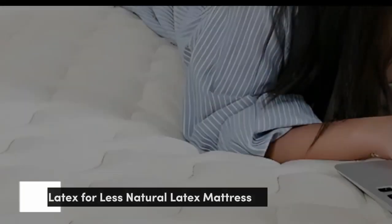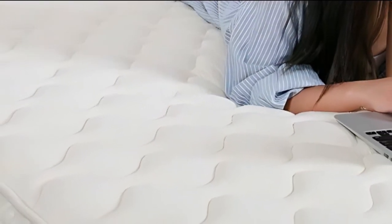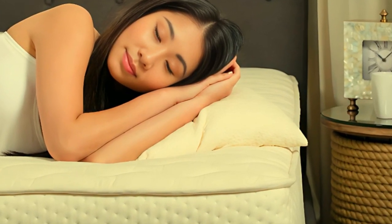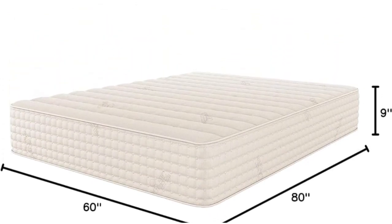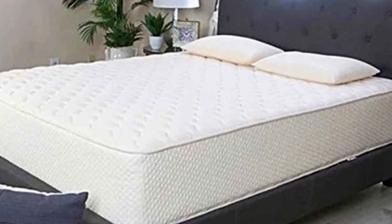Number 2. The Latex for Less Hybrid Latex mattress is a latex hybrid available in two firmness levels, medium (5) and firm (7). Both have an exceptionally responsive feel but earned high ratings in our ease-of-movement tests. This makes the mattress a great choice if you tend to toss and turn at night, and it holds a lower-than-average price point compared to other mattresses made with organic materials.